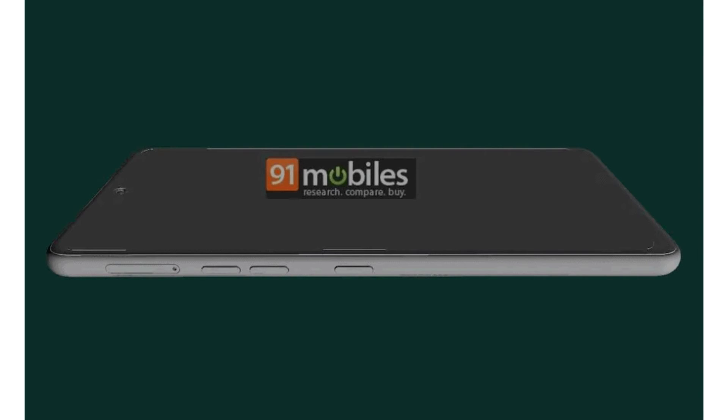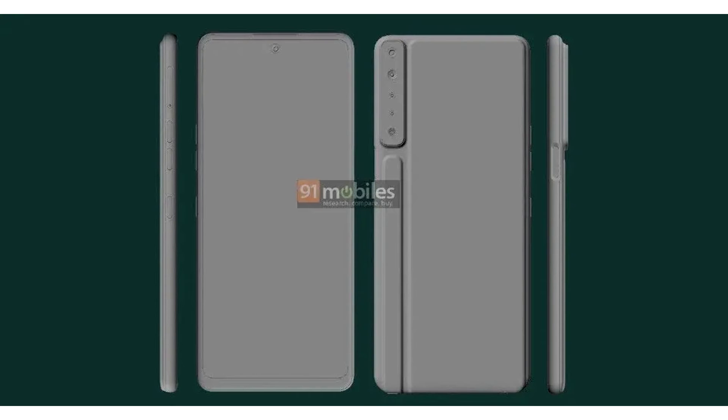The hole for the stylus is located at the bottom of the smartphone. There is no information on the material used in the manufacture of the back panel yet. The phone's fingerprint recognition sensor is on the right side.